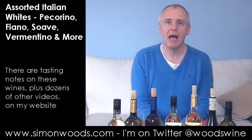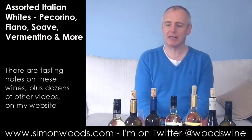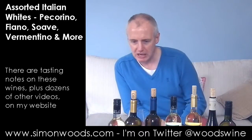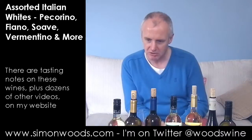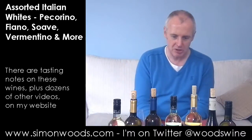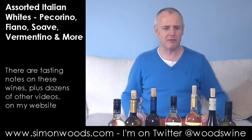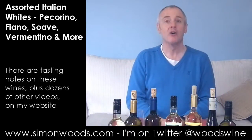Hi there, Simon from simonwoys.com. I have seven Italian wines in front of me. How many provinces have I got? I have got three from the Veneto and then I've got Piedmont. I've got quite a few provinces and I've got a couple of islands thrown in for good measure. We'll just dig in and see where we get.